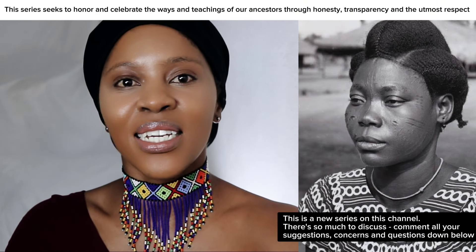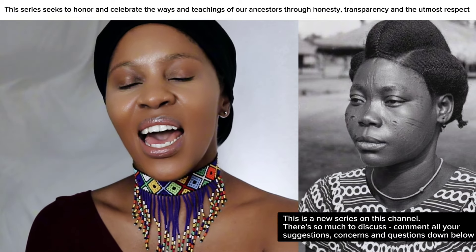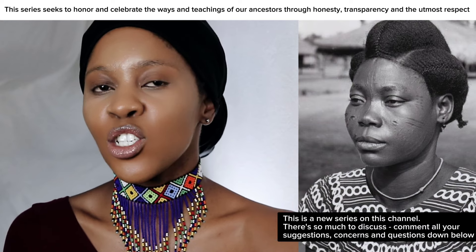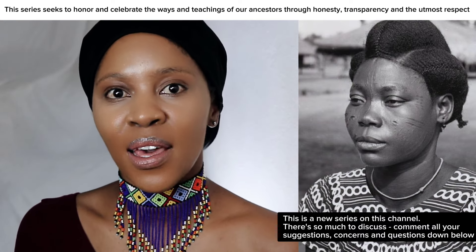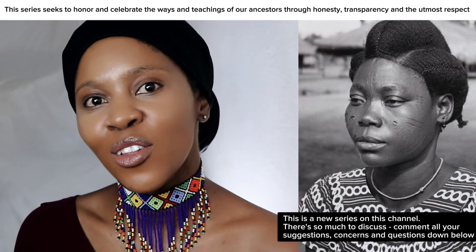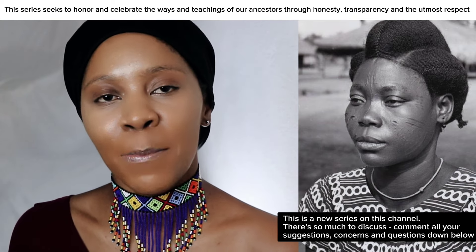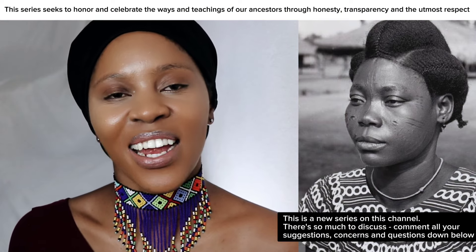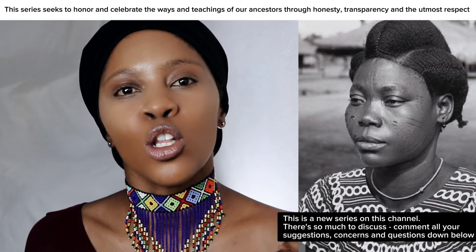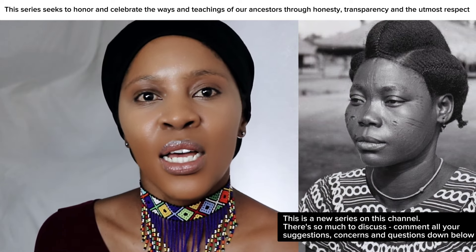Our ancestors did this best, and there's a reason why they stuck to it and there's a reason why they got the results that they did. Kudos to them — who else can we learn from if we do not learn from them? They were the best to ever do this natural hair thing. So let's get into why long-term protective hairstyling is so crucial and why it yields the results that it does.